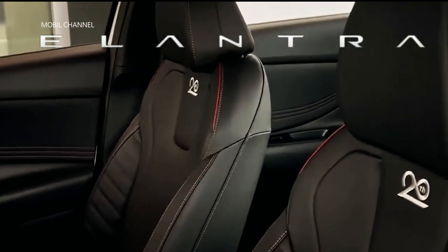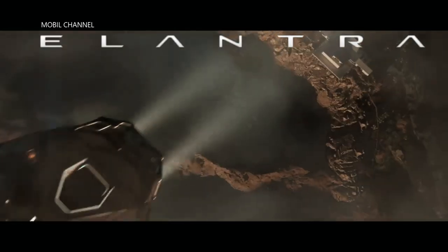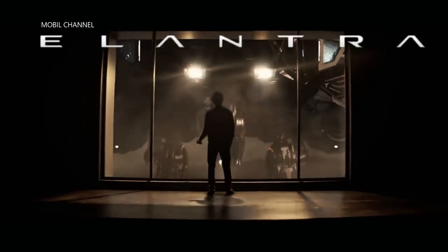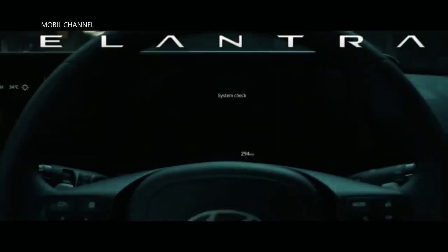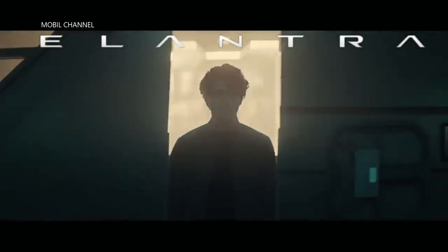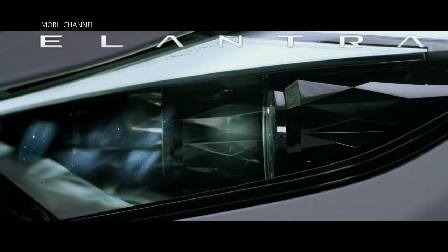Responsible for the birth of the Hyundai Elantra N as the representative of the manufacturer's fast sedan. It is not limited to style like the N-Line — this fast version is equipped with all overall performance-enhancing devices: engine, chassis controls, driving features, and more. They are made to play in the realm of fast compact cars. The brilliant formula of the i30 N is applied to the body of the Elantra sedan.